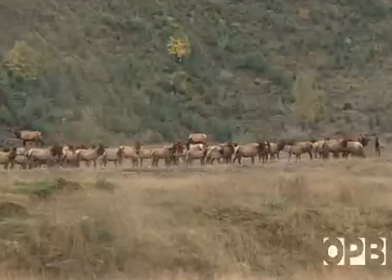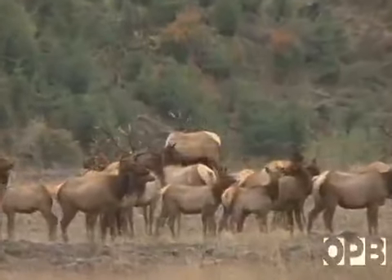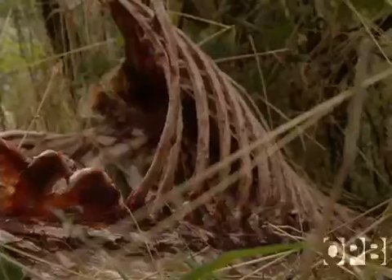The grasses will be fertilized and seeding will continue. To further protect the herd, public access to the range will be limited. Man is the only threat to the elk, and despite poor roads, the elk are vulnerable.